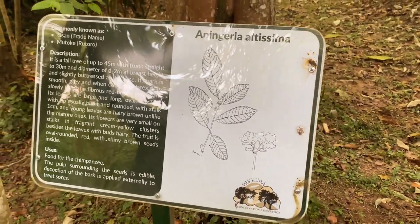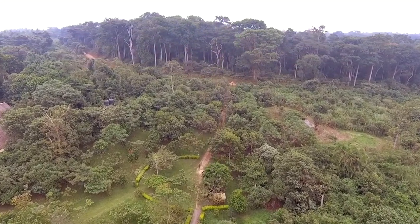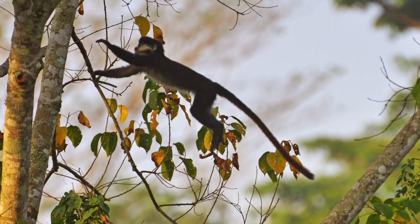Nature walks in Bugoma Forest begin just a minute from the lodge. There, you can search for other wildlife, like red-tailed and black-and-white colobus monkeys.